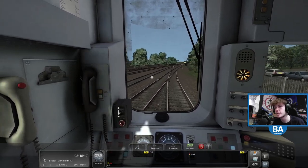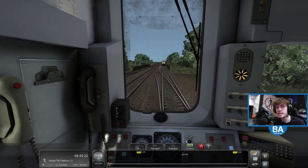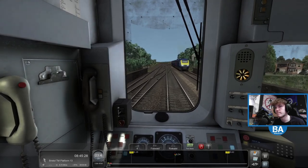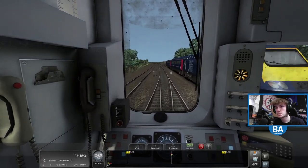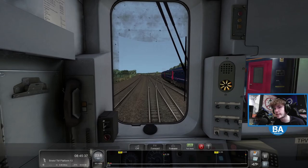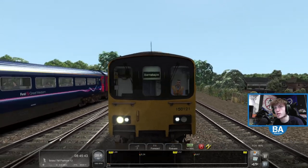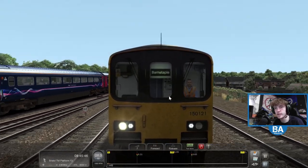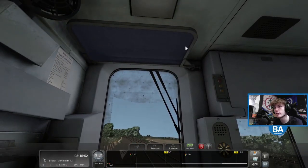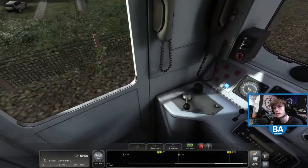I got this one off the workshop and then edited it because it was using one of the retired 150 packs. So I had to do a bit of scenario editing, but we're here now. Also I wonder if we can change the blind at the front - at the moment it's blank and we're going to Bristol Temple Meads. Pressing F7 had no effect - you might actually have to set it within the scenario creator. That's fine, off we go.